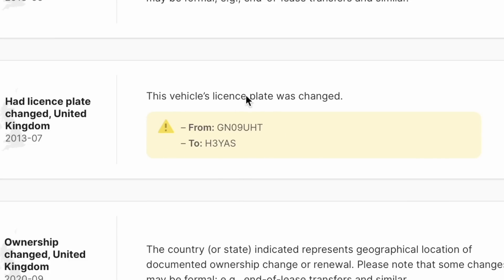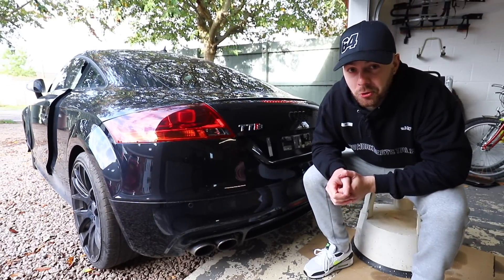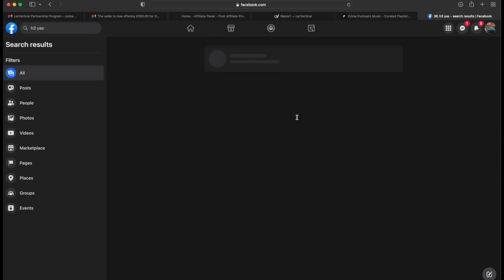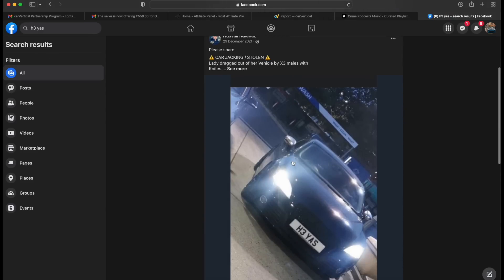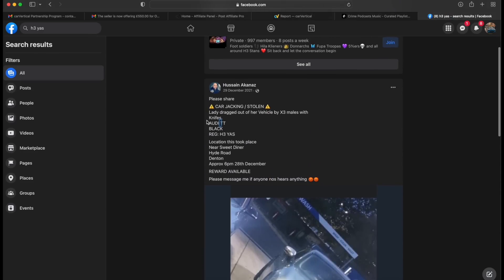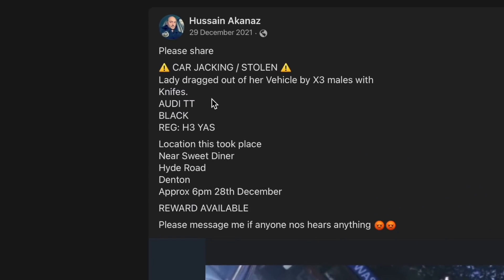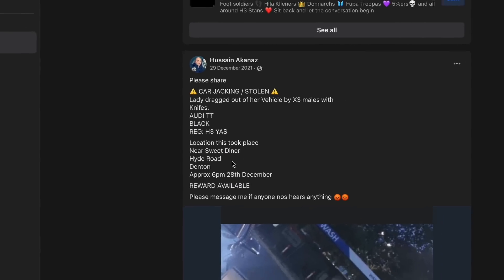At the bottom of the page it says the registration plate of the car was changed, which is also confirmed by a piece of paper I found inside the car. Using that old registration plate I popped it into Google, which didn't bring back anything, but into Facebook is a different story. Facebook's algorithm is a very scary one - if you post a photo of your car it can read the registration off the photo. And look what we have here: a post saying the car was stolen by three men with knives and the lady had been dragged out of the car back in December 2021.